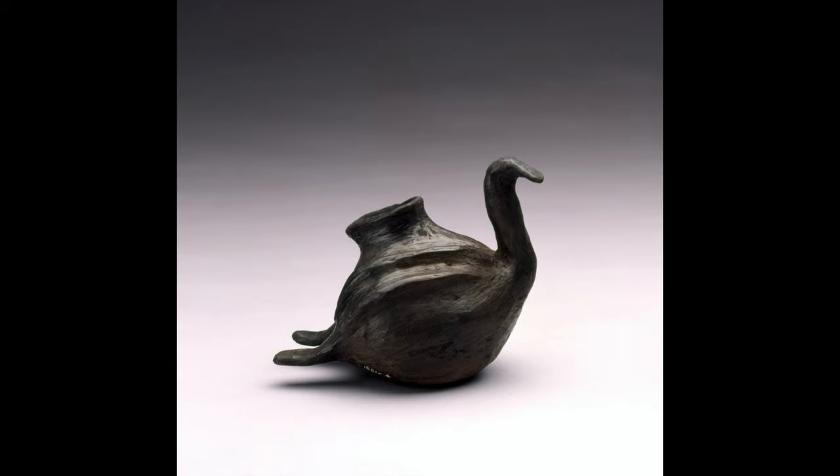Let's look at a few other works from our collection. Sometimes the object that has been in the collection the longest is not the oldest object in our collection. This bird effigy from the Santa Clara Pueblo is from about 1880 and it came into our collection in 1881. It was the fourth item we acquired in the year the museum was founded.